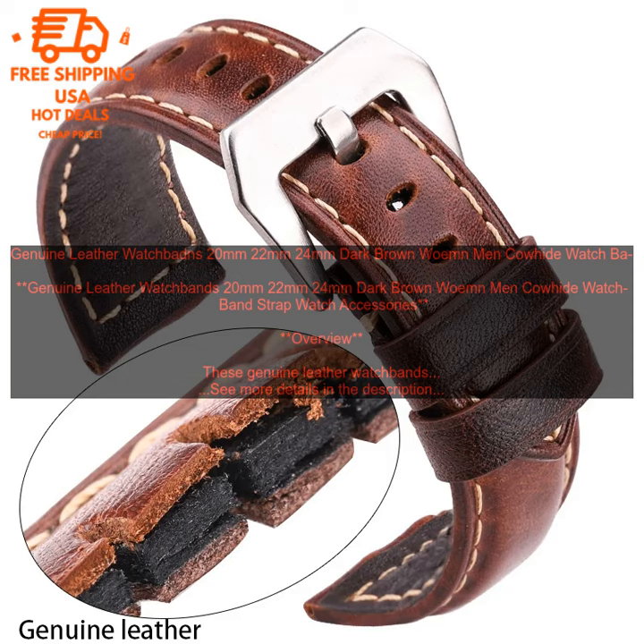Features: Made from genuine cowhide leather. Soft and smooth texture. Available in 20mm, 22mm, and 24mm widths. Dark brown color. Develops a beautiful patina over time. These watch bands are made from high-quality materials, so you can be sure they will last.